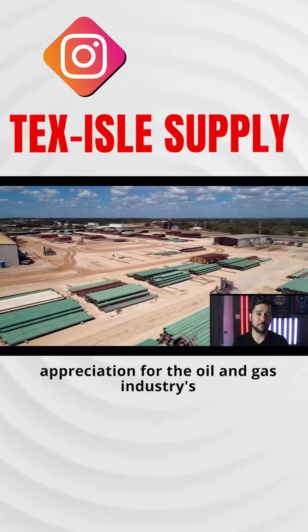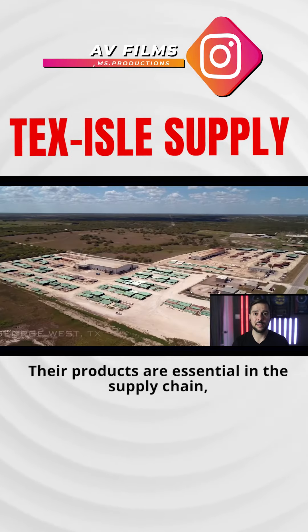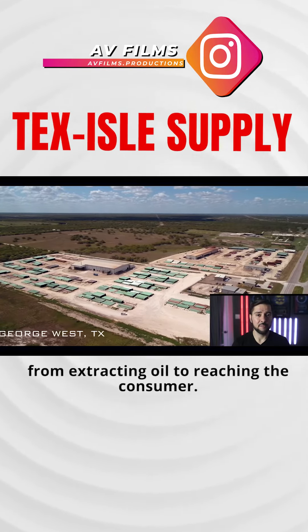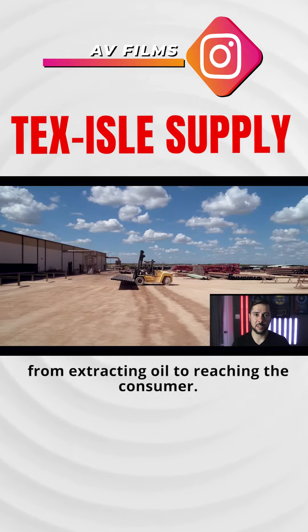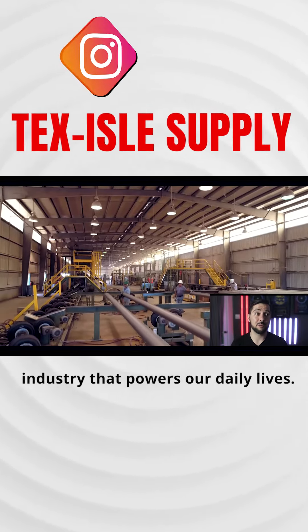Through this project, I gained a deep appreciation for the oil and gas industry's unsung heroes, like Textile Supply. Their products are essential in the supply chain, from extracting oil to reaching the consumer. It was an enlightening experience, showcasing the behind the scenes of an industry that powers our daily lives.